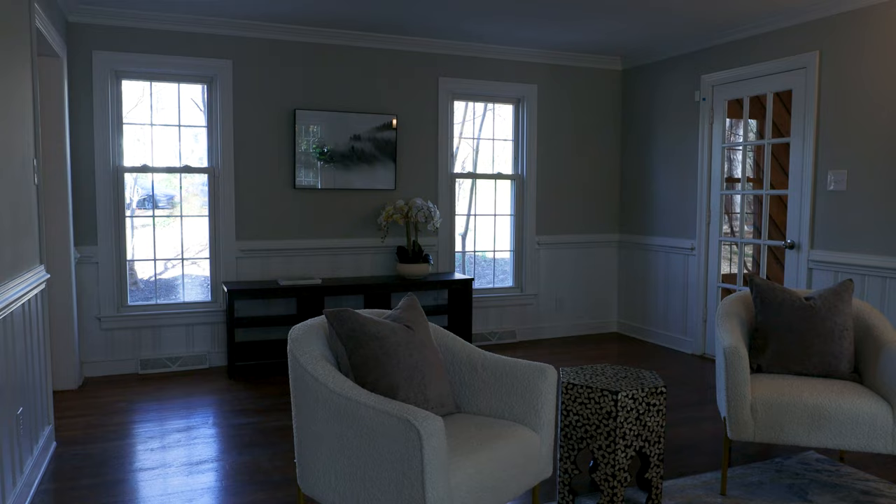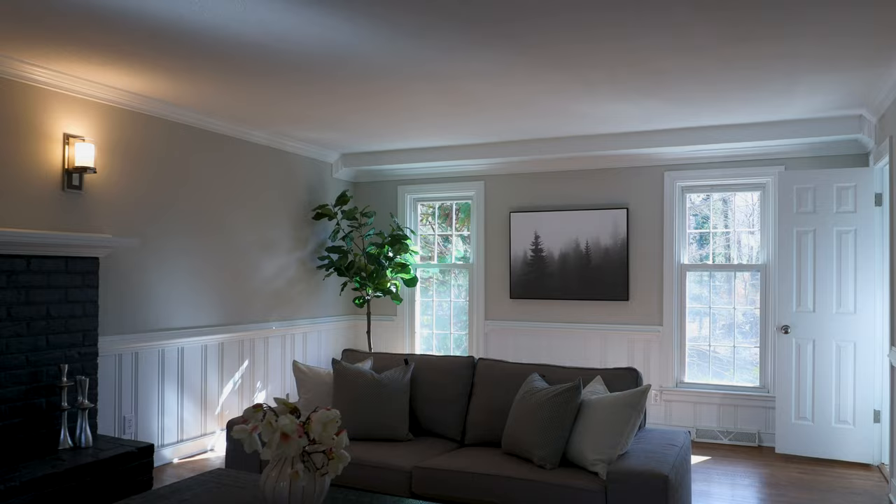This newly renovated four-bedroom, two-and-a-half-bath house in Stonehenge has been made over top to bottom. Refinished hardwood floors, fresh paint throughout, new kitchens and baths. You're going to love this house.